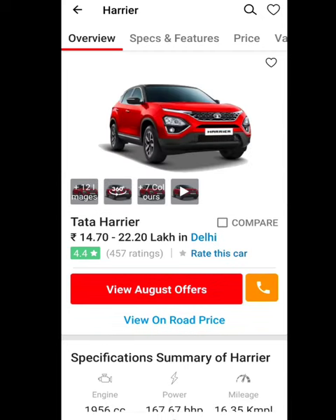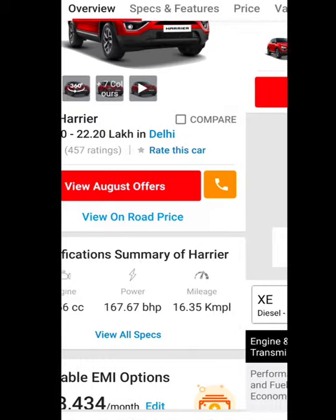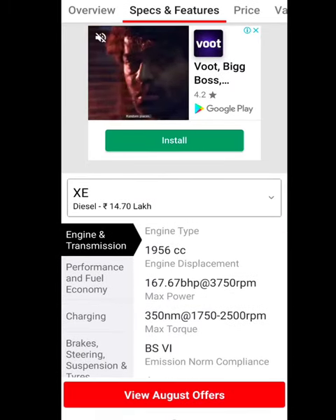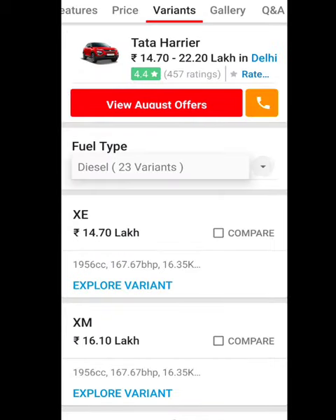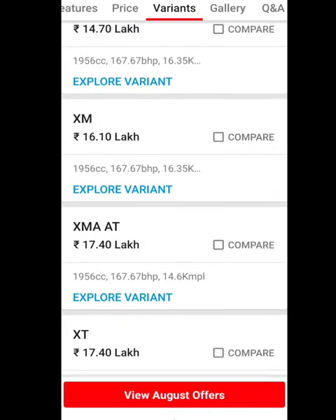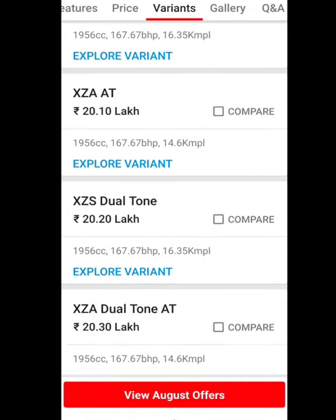Hello guys, this is the new Tata Harrier. It has a 1.9 liter diesel engine — only diesel — producing 167 bhp and 350 Newton meter torque. There are 23 variants available in this car.